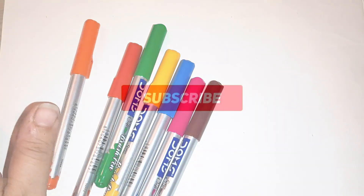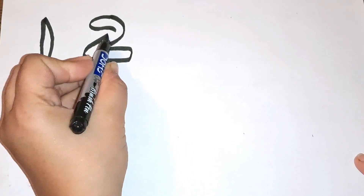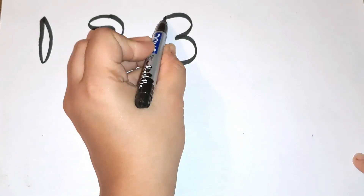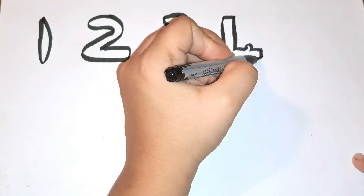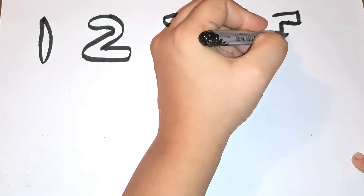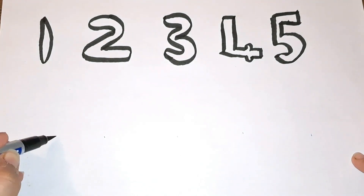Start with the first number. The first number is number one. Then comes number two, then three. What comes after three? Yes, four — number four. Then comes number five.